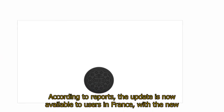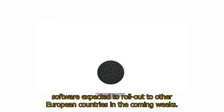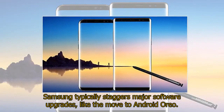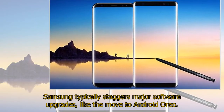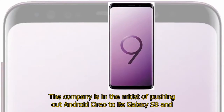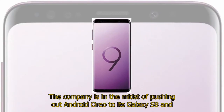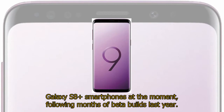According to reports, the update is now available to users in France, with the new software expected to roll out to other European countries in the coming weeks. Samsung typically staggers major software upgrades like the move to Android Oreo. The company is in the midst of pushing out Android Oreo to its Galaxy S8 and Galaxy S8 Plus smartphones at the moment, following months of beta builds last year.